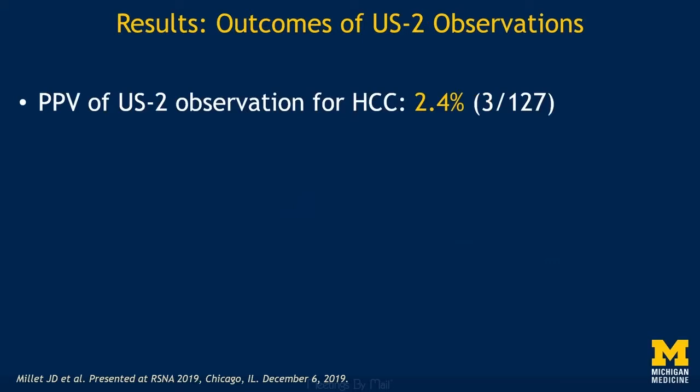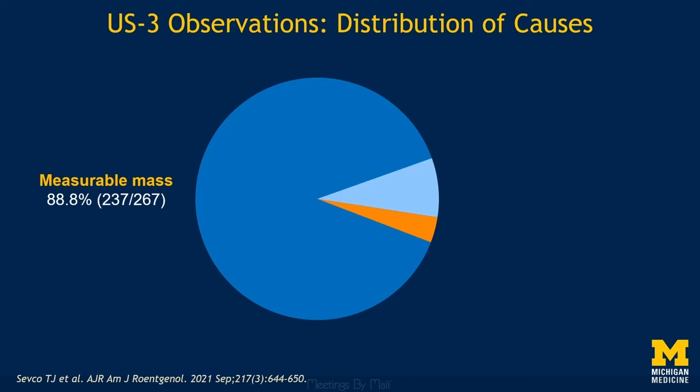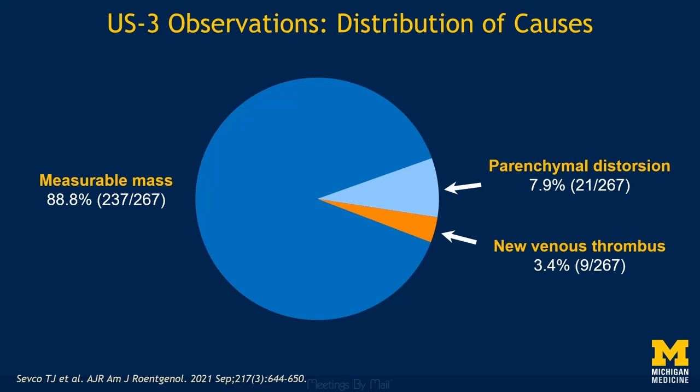Taking into account all patients with confirmatory testing, or those with negative ultrasound follow-up for a minimum of a year, the positive predictive value of a Category 2 observation for HCC was 2.4%. When we looked at Category 3 observations, 88.8% were due to a measurable mass greater than 1 cm, 7.9% were due to an area of parenchymal distortion greater than 1 cm, and only 3.4% were due to a new venous thrombus.